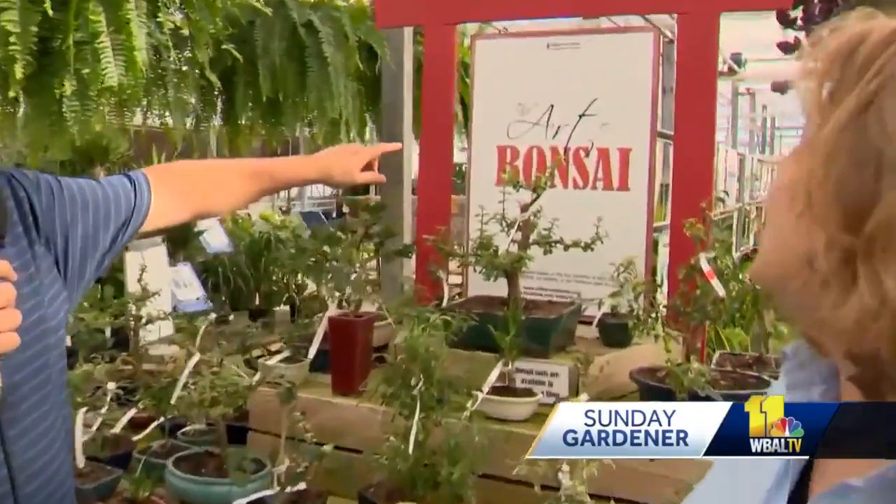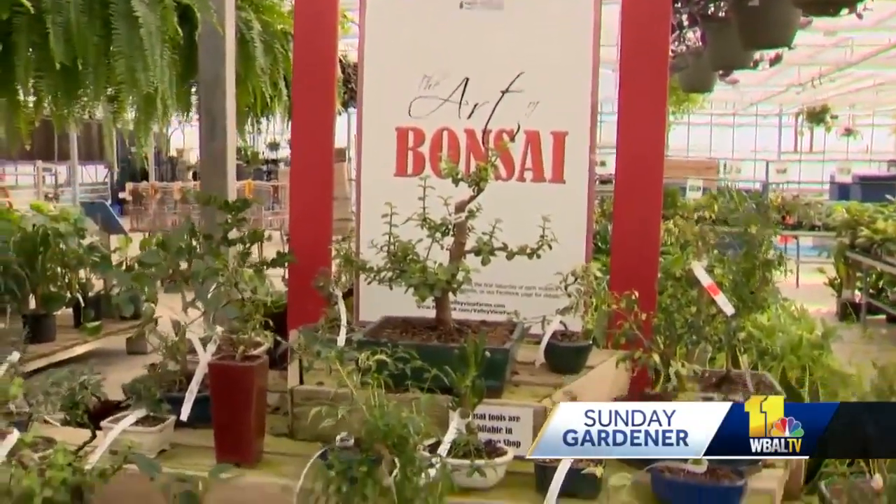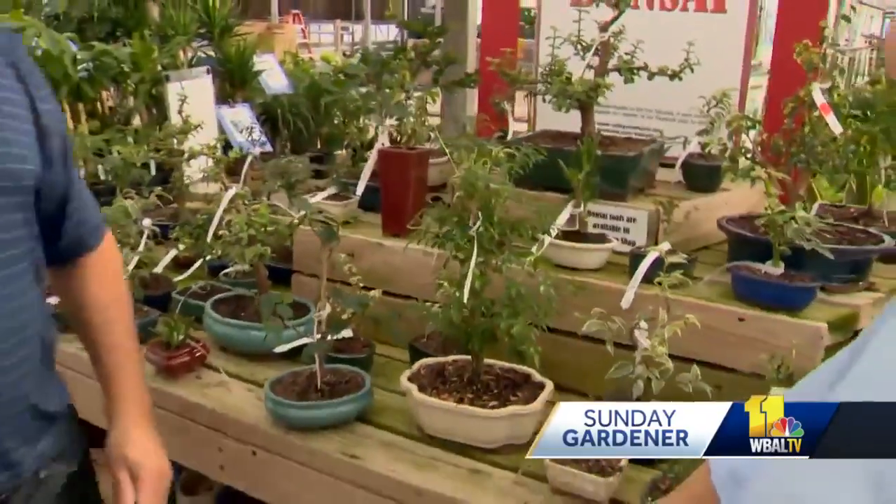Along with the wonderful Carrie Angle, we are at Valley View Farms in Cockeysville. Here's a funny story from last year: when I was doing this segment with her, I said 'bonsai' like everybody else, and she said no, it's not — it's 'bonsai.' I didn't know that. I bet most people out there watching mispronounce it the way that I do. You're absolutely right.